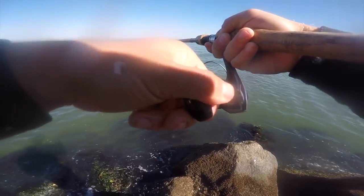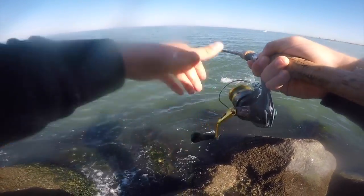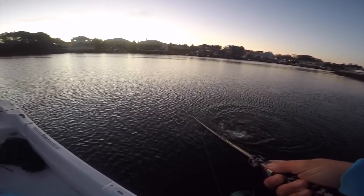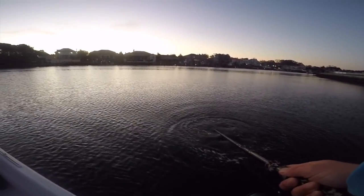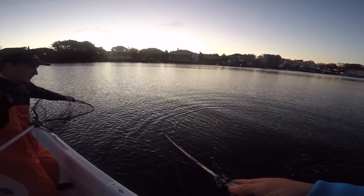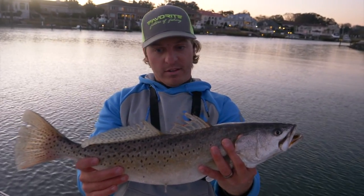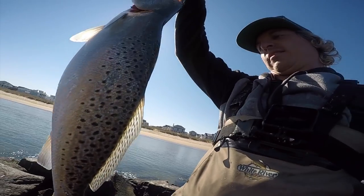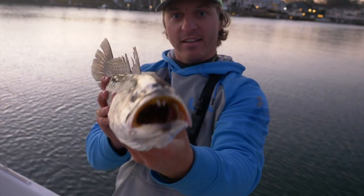Oh, that's good! Oh baby, oh baby! And this is one fat trout — look at that, that is sick!